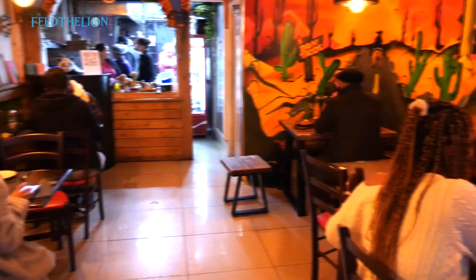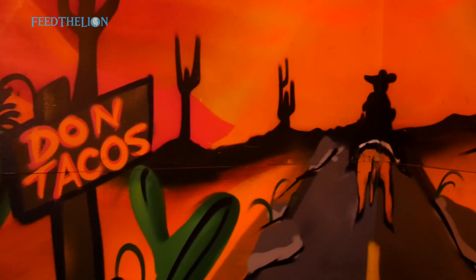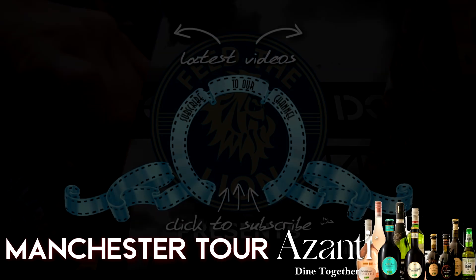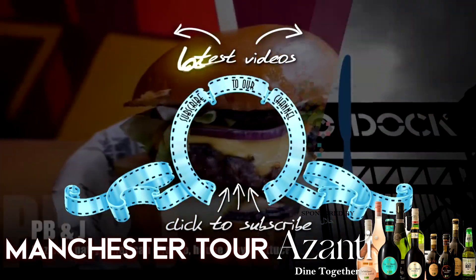If you want to try authentic Mexican food in a cosy environment, then we are the place to come and we really look forward to serving you in the future. Good night! Thank you.